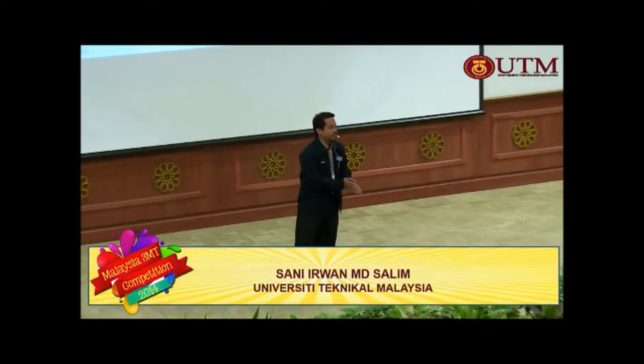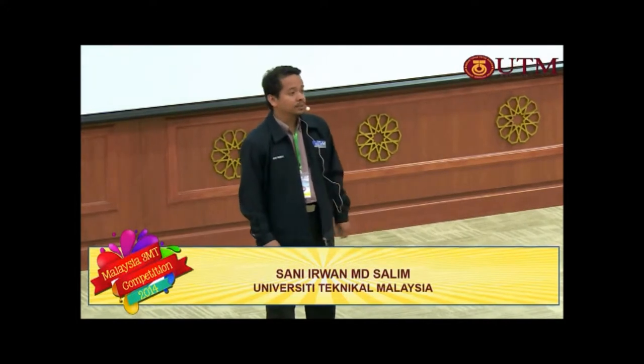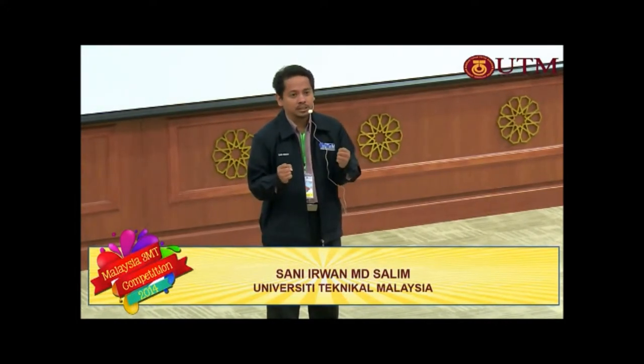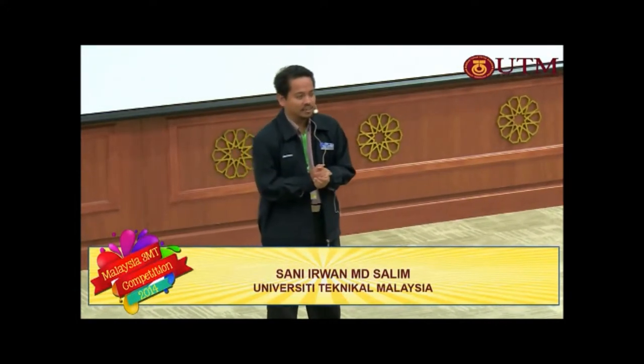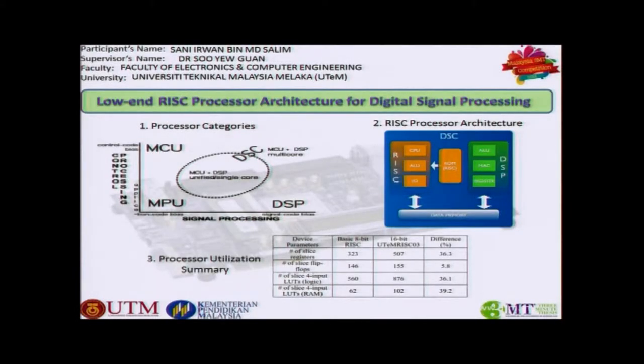Bismillahirrahmanirrahim and hello to all. In a computer system, a processor design can be categorized by two types of axes: a control bias and also a processing bias, which is shown in figure one.